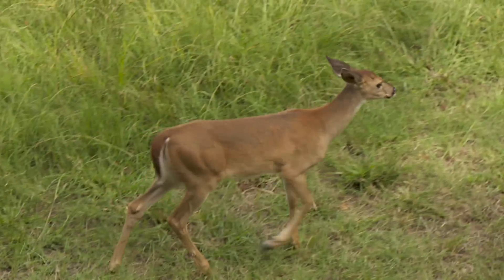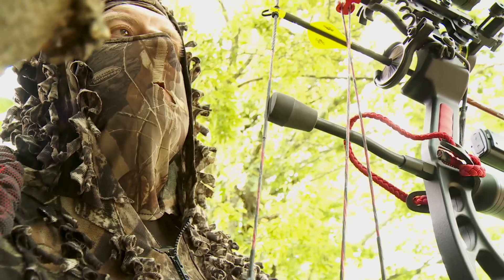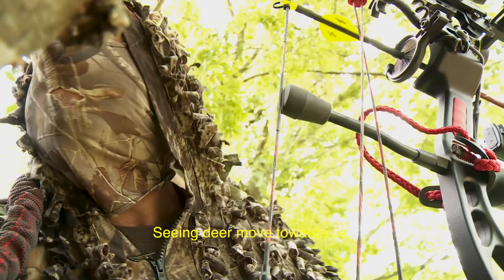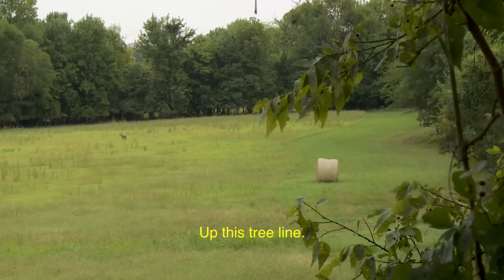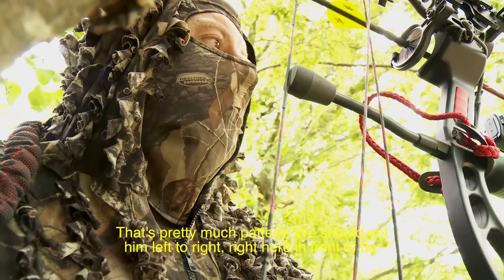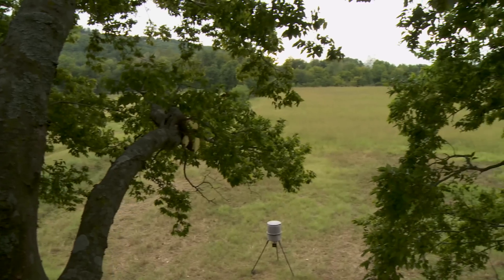It didn't take long for the first deer to show up. Doe and baby, right underneath us. Seeing deer moving towards us up this tree line — that's pretty much pattern. We should get him left to right, right here in front of us. Got in the tree and like I say, 10, 15 minutes, first deer under us, and got a real good view from up there.